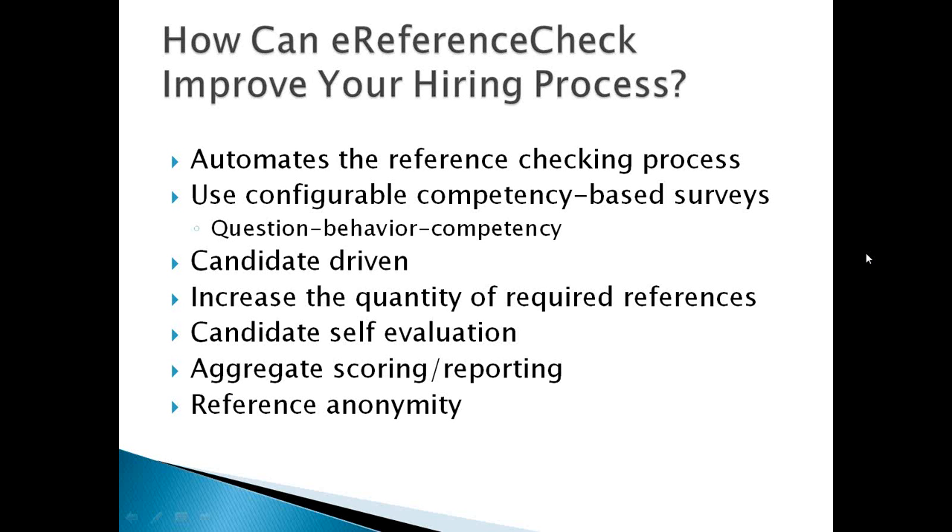As soon as you save, the system initiates an email to your candidate or volunteer. That email invites them via a link and an explanation to log into the back end of the system and enter their references. Once they enter their references and save, those references are automatically sent an email — and because it comes from your candidate rather than from your company or organization, it bypasses those name, rank, and serial number type policies.